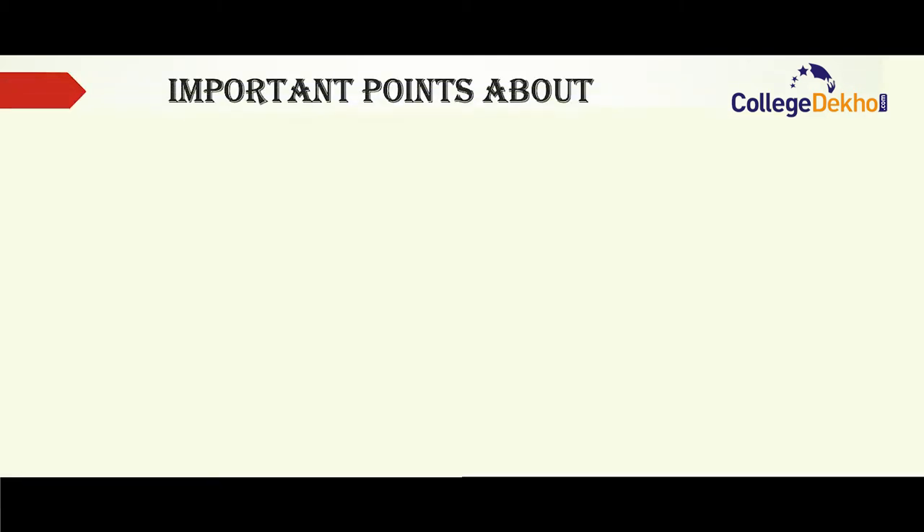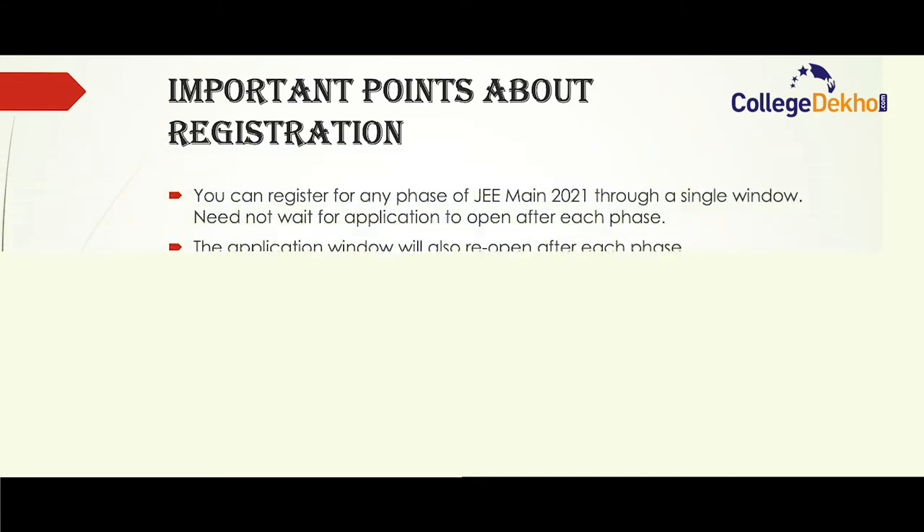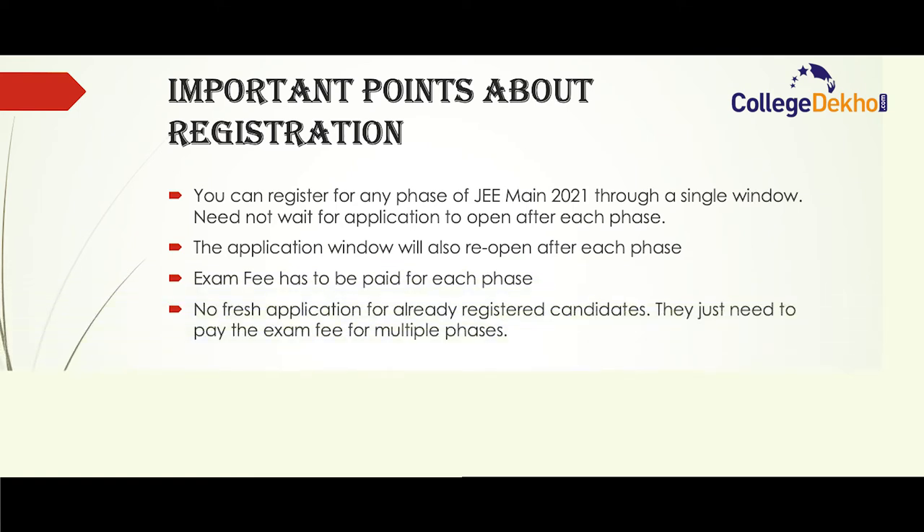Some important points about registration: some minor changes have been made in the registration process this year. You can register for any phase of JEE Main 2021 through a single window application form and you need not wait for applications to open after each phase. For example, if you are applying for phase one, at the same time you can apply for phase two, phase three or phase four. On the other hand, the application window will also reopen after each phase, so if you had applied only for phase one, later the application window will open again for phase two. After the conclusion of each phase, the application form will reopen for a short duration.